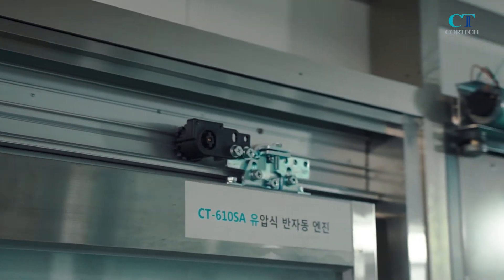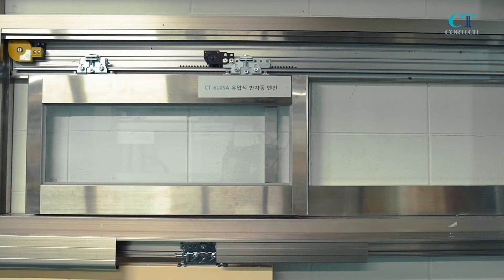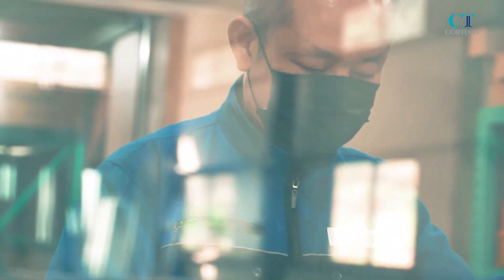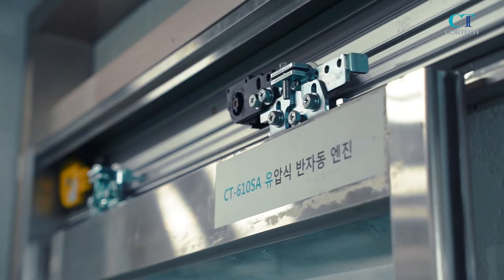CT-610SA is an oil brake type model. It has functions including safe and smooth running by oil brake system and automatic closing by a driving system of spiral spring. It can be used in various places, such as sick ward doors, classroom doors, and interior doors.